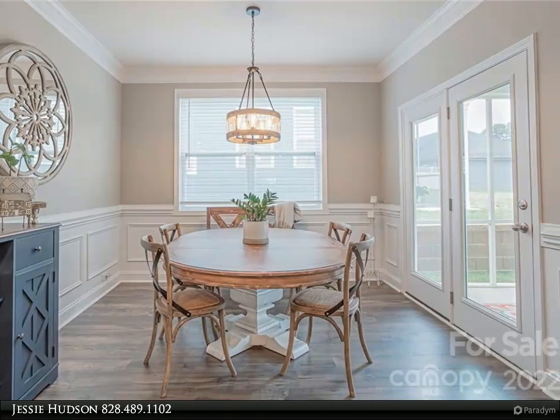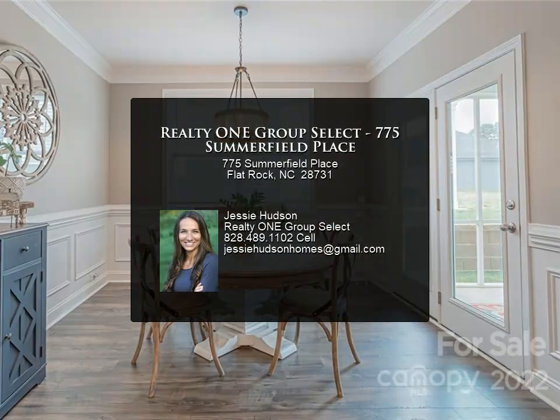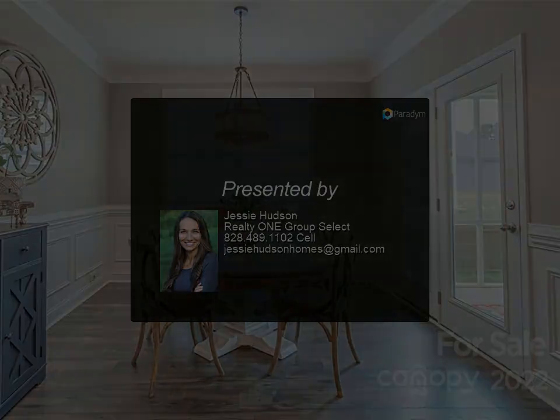Just 12 minutes to all that downtown Hendersonville has to offer including restaurants, shopping, festivals, and events. If you are ready to stop worrying about home maintenance and...